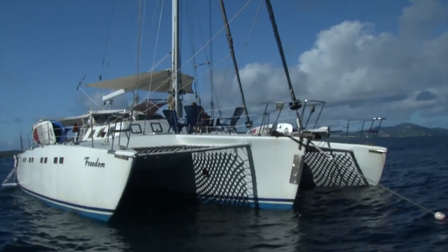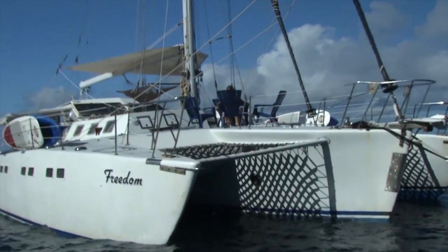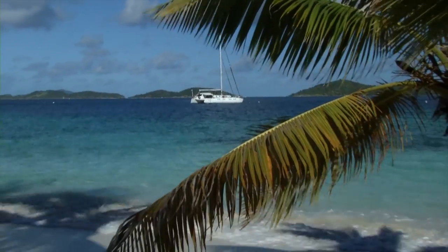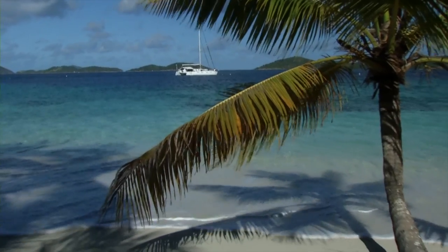Freedom is a 63-foot trimaran with all the old-world charm and modern conveniences of a luxury sailing yacht. While we charter in many places, Freedom specializes in the Virgin Islands.